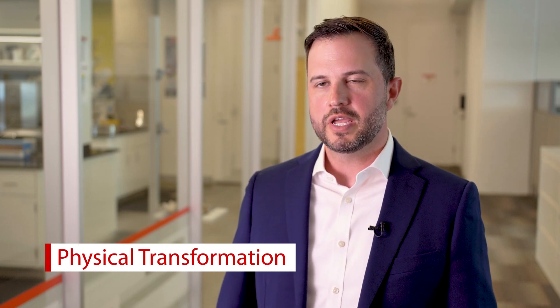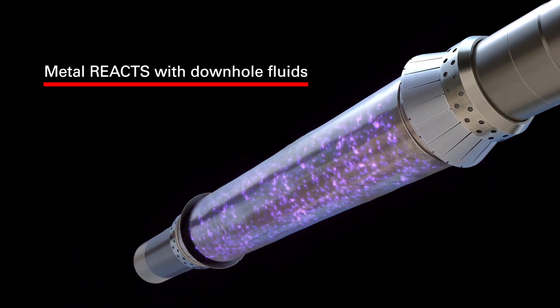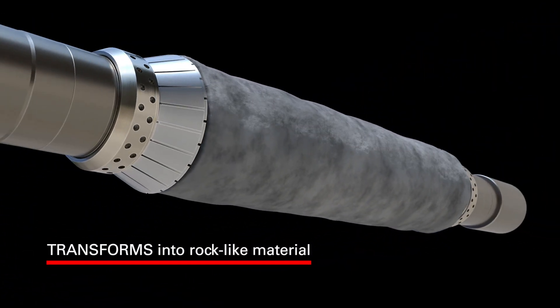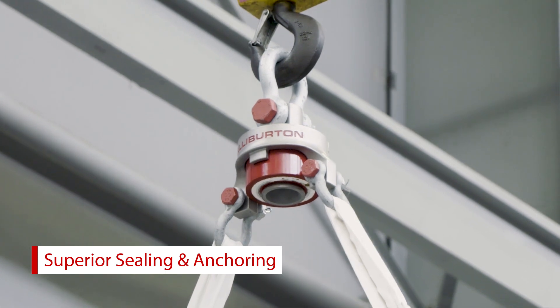What makes the Ovidius isolation system unique is the fact that it undergoes a physical transformation once it reacts downhole with the naturally occurring fluids in the wellbore. What starts out as a metallic engineered alloy literally transforms into a rock-like material. Once this transition is complete, the system is capable of withstanding significant differential pressures and providing high anchoring values.